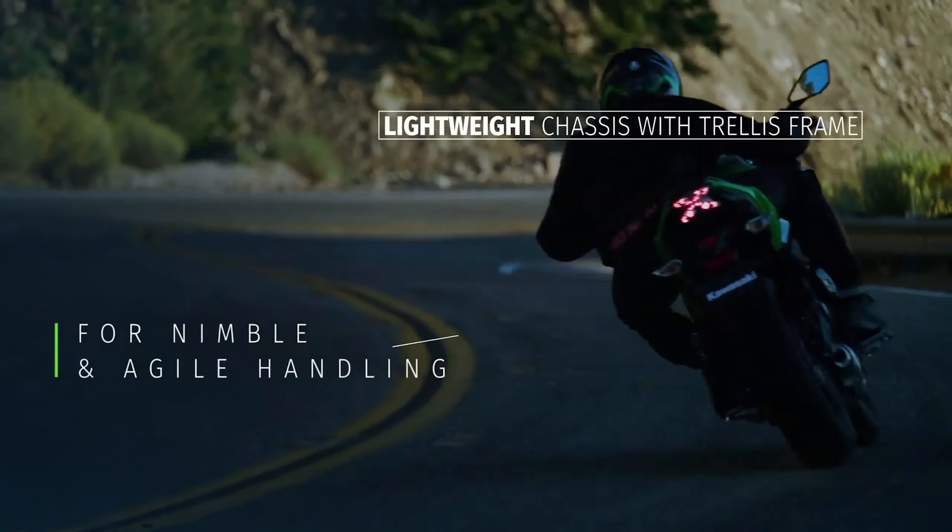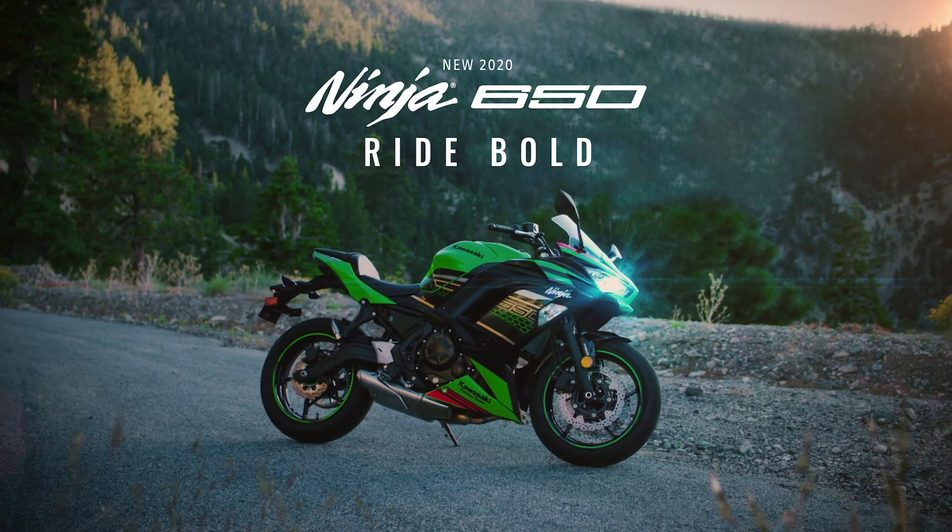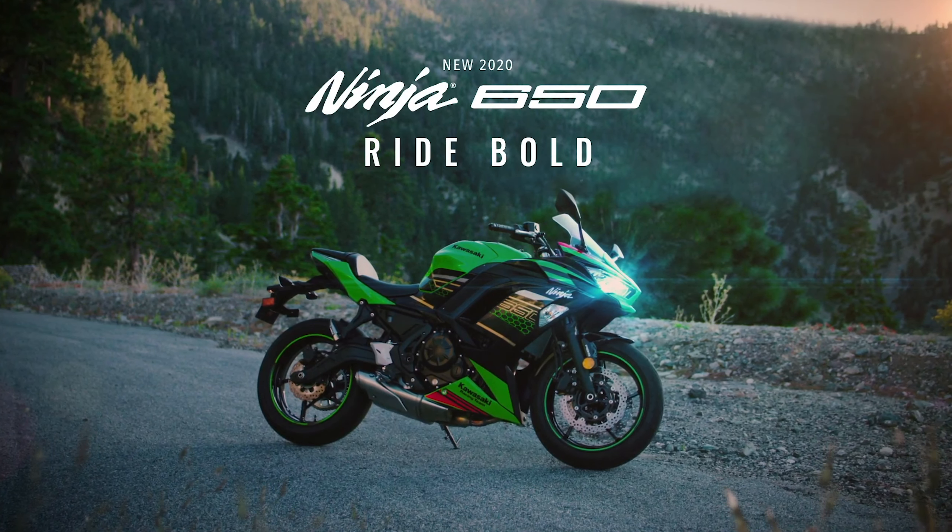The new LED light cluster is topped with a narrower and taller windscreen. The fairing side panels have also been redesigned with more intricate lines, giving the 650 a more elaborate and aggressive look. At the back, the pillion has been revised as well, now with a taller backrest portion for the rider.